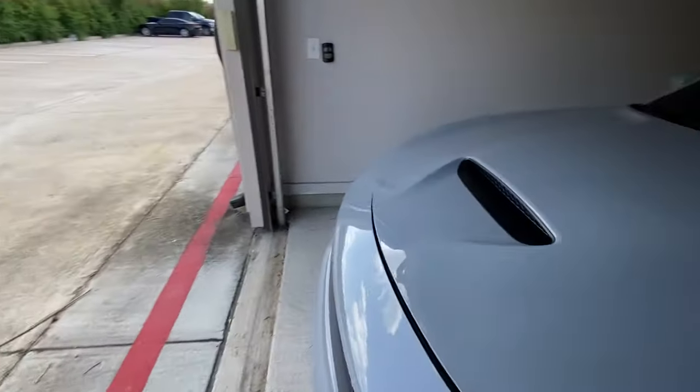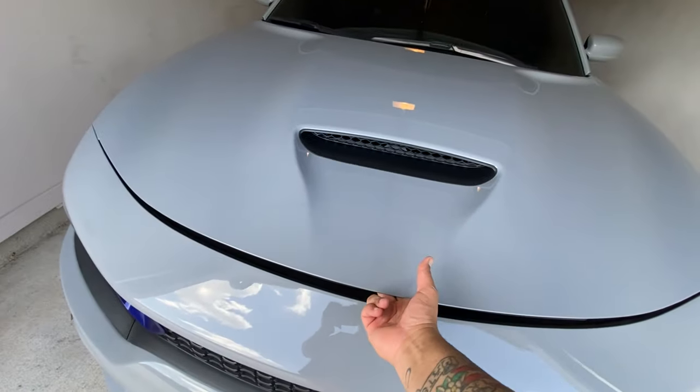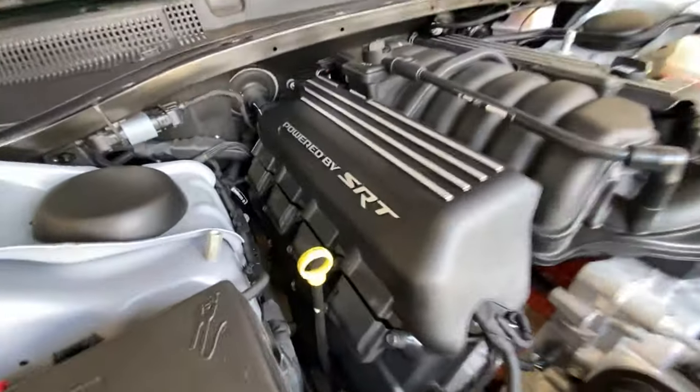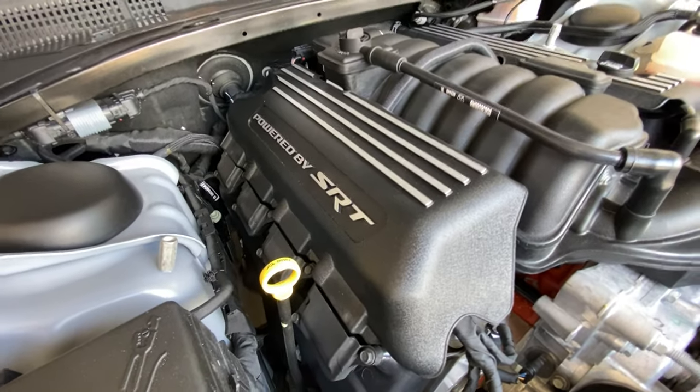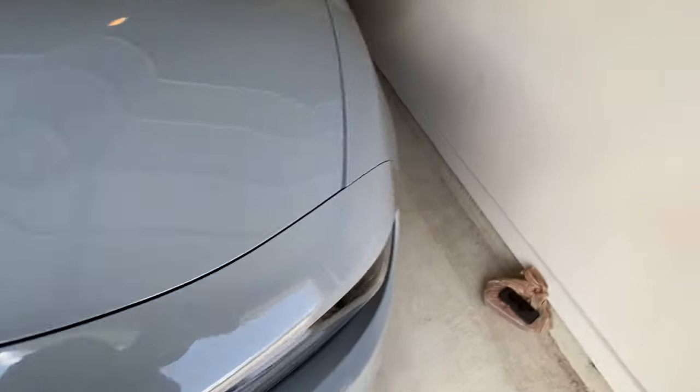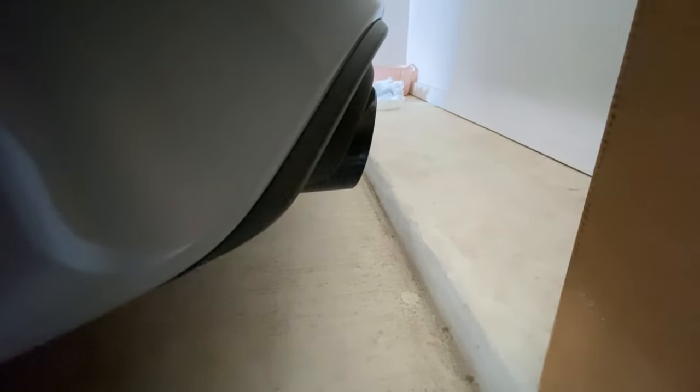Let me pop the hood. SRT powered by it. Look at that beautiful engine, man. Brand new engine. To me, it sounds like an SRT.